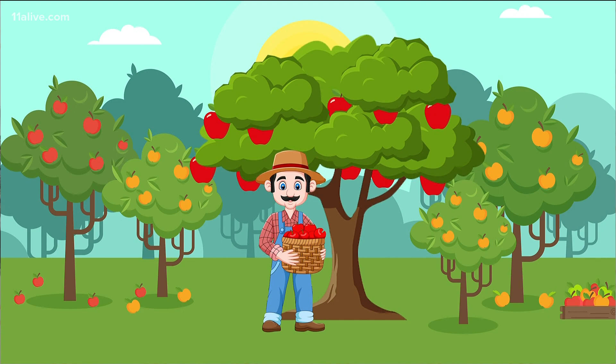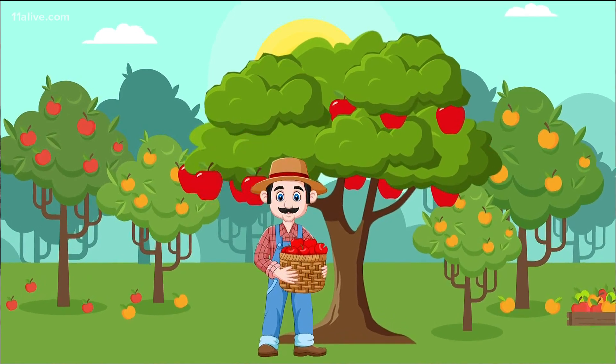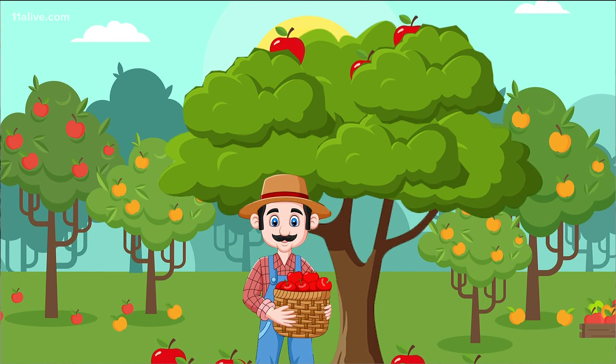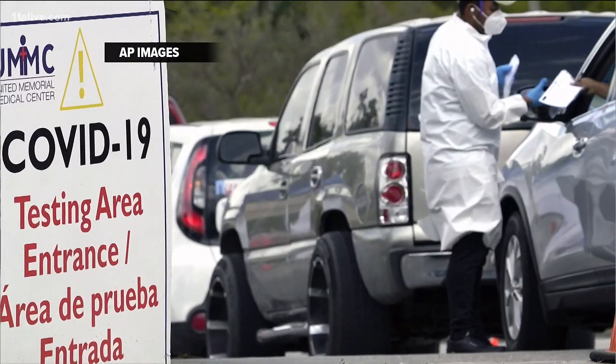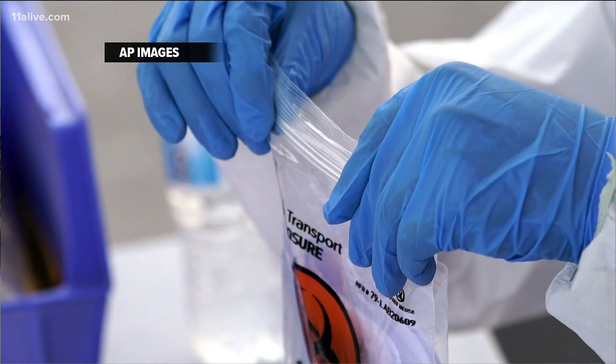Think of it this way: if you're searching for apples in a tree that's flush with fruit, you can have success with a quick search. But if the apples are hidden at the top of the tree, a rapid search might conclude there are no apples to find. You need the work of the PCR test — to take the time needed to locate what you're looking for.